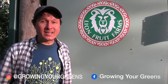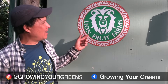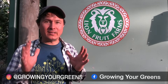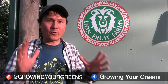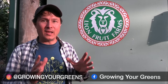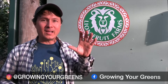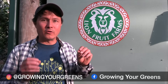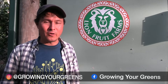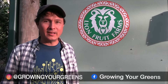This is John Kohler with growingyourgreens.com. We're still here at Lion Fruit Farms in Homestead, Florida, and we've got a very special episode for you guys today. We're going to be talking about cover crops. There's a local professor from the university doing a study on the best cover crops to use in South Florida, so we're going to learn from her — Shawn Lee — the best cover crops for this particular climate.